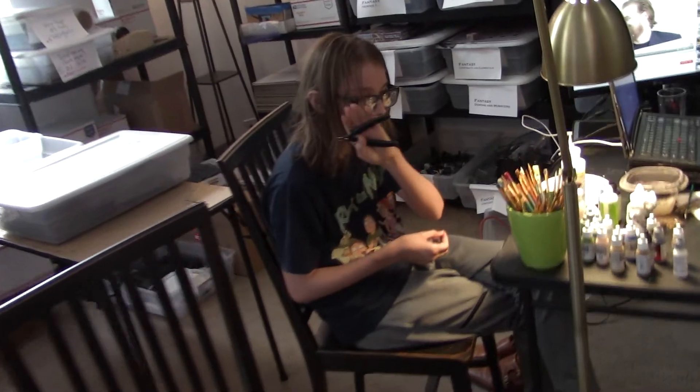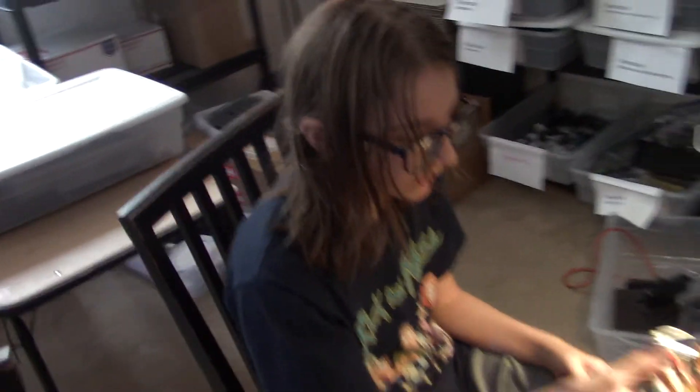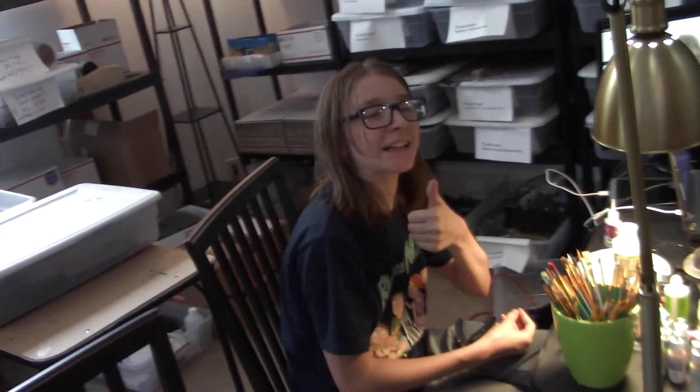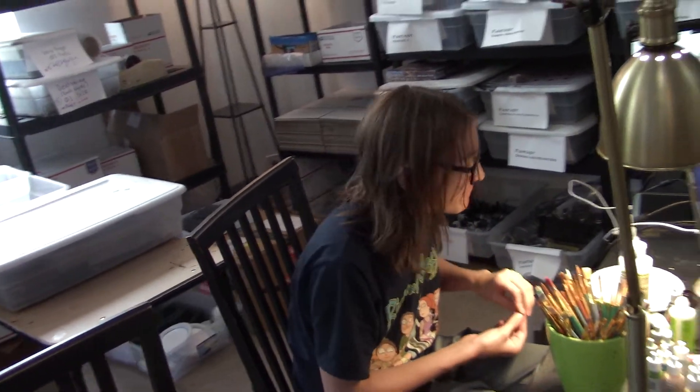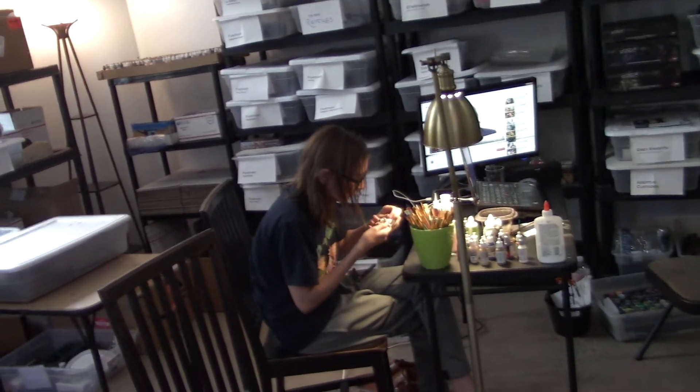My son Griffin is here putting together a figure for me. It's pretty exciting. He's like, 'Thank goodness I'm not playing League of Legends, and instead I'm doing this.'